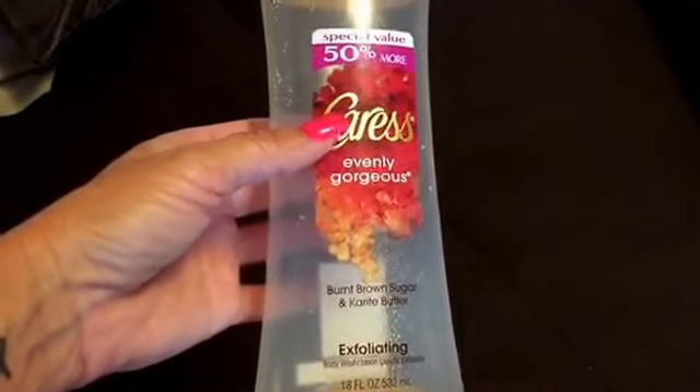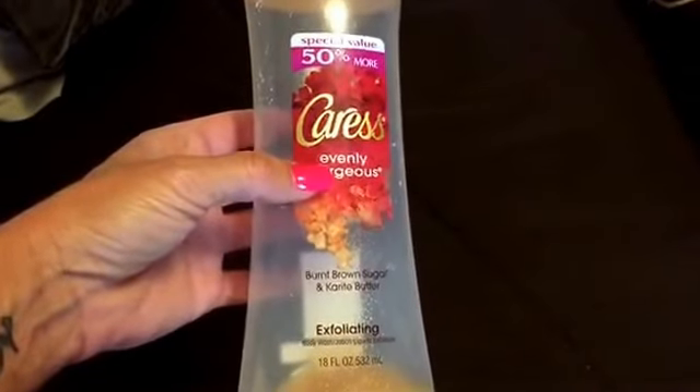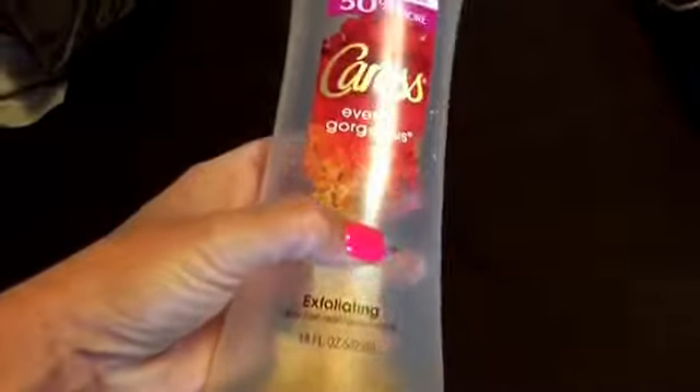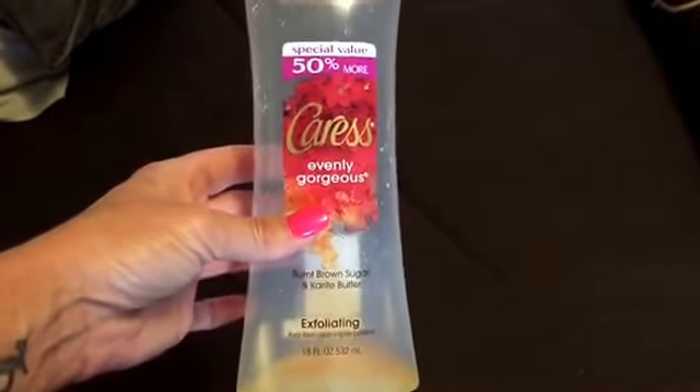This is a Caress Evenly Gorgeous body wash from Walmart. It's the burnt brown sugar and karite butter. It's got the little exfoliating sugar in it. Love this. Love the way it smells, and I have repurchased. Just love it.